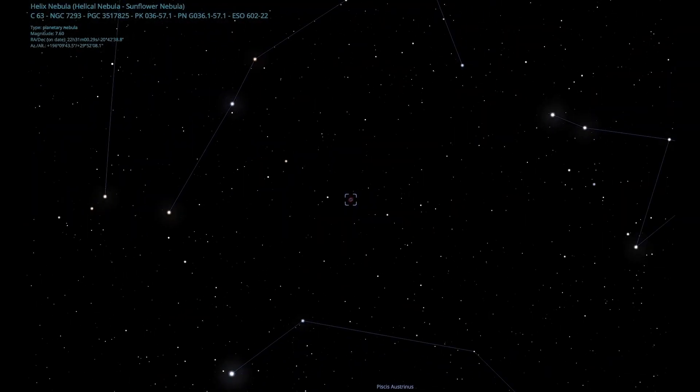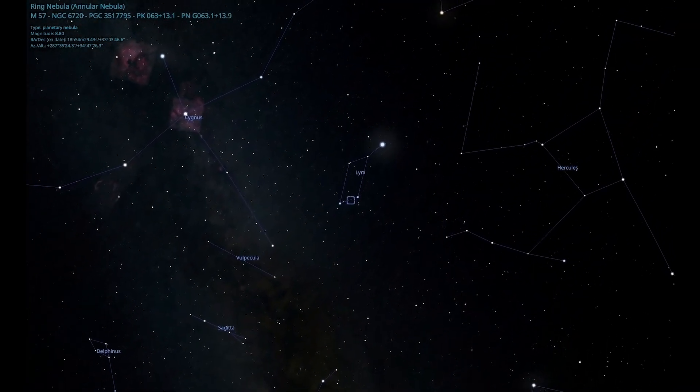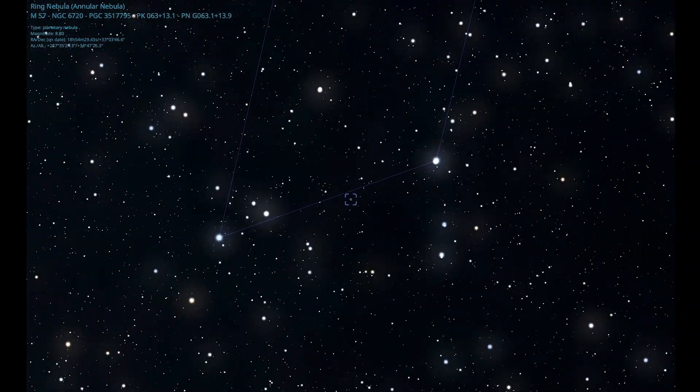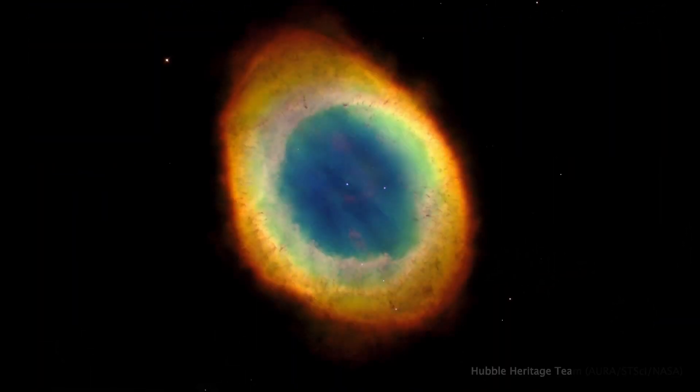Next in our tour, we go to the constellation Lyra and view the Ring Nebula, M57, Messier 57. This is one of the great images by the Hubble Space Telescope. This favorite target for summertime amateur astronomers and early fall school star parties is a really tiny target in a telescope, being only about one arc minute across.